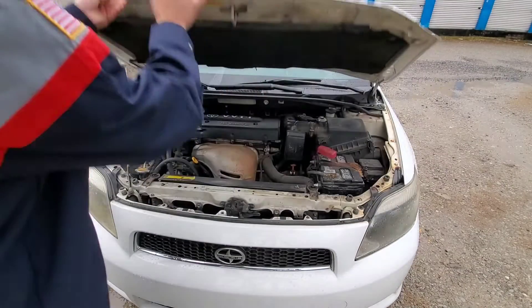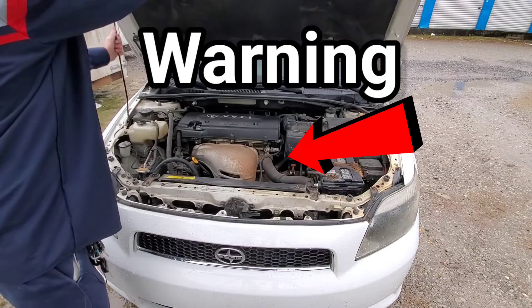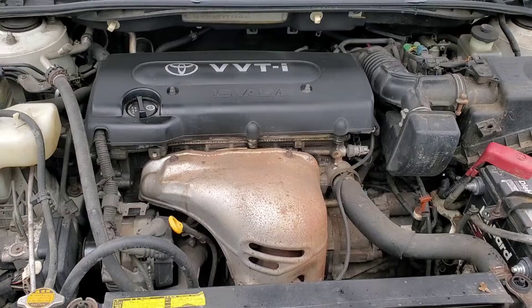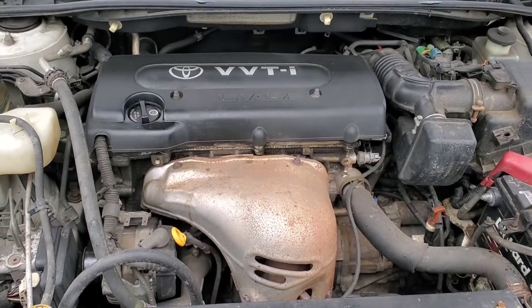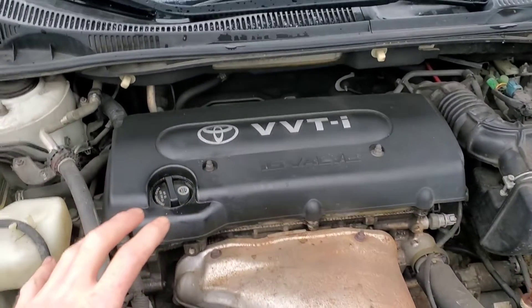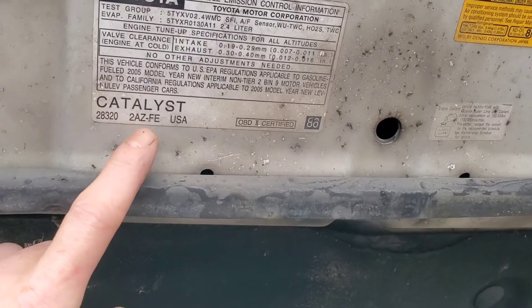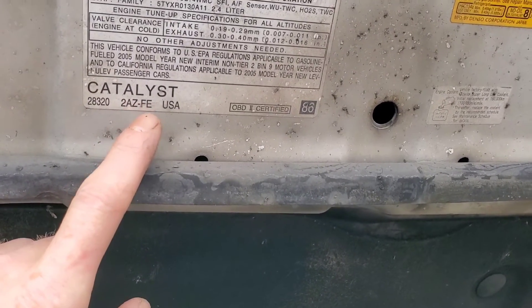Toyota's mistake has caused engine damage, but if you take care of your engine properly, you won't have this problem. Check it out. These particular Toyota engines had a lot of oil burning issues. If you check out on the hood itself — 2AZFE.